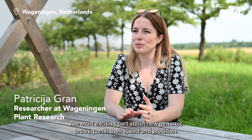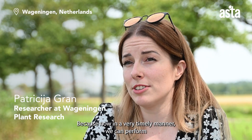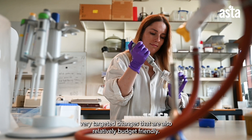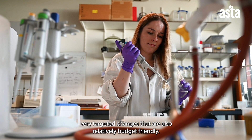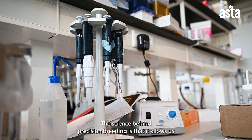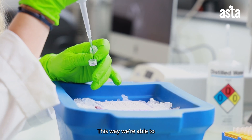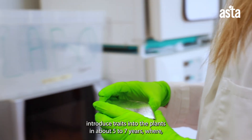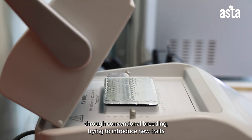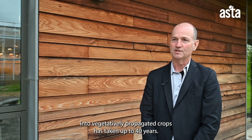The most exciting part about new genomic techniques is their speed and precision, because now in a very timely manner we can perform very targeted changes that are also relatively budget-friendly. Precision breeding allows us to precisely edit the genetic sequence of a plant to introduce desired traits in about five to seven years, where conventional breeding for vegetatively propagated crops has taken up to 40 years.